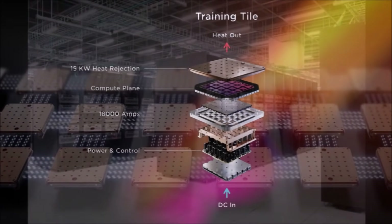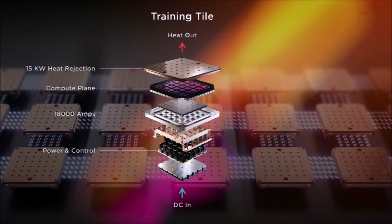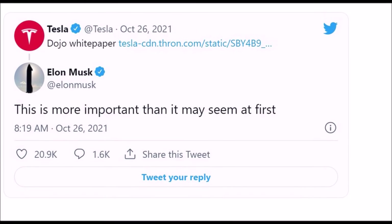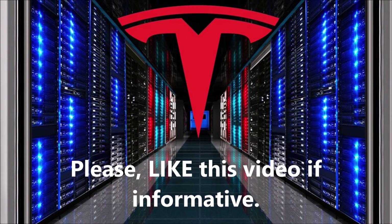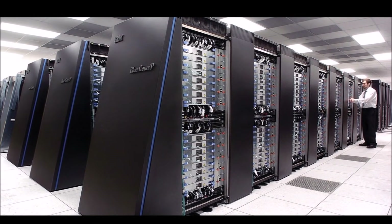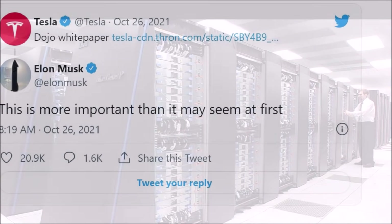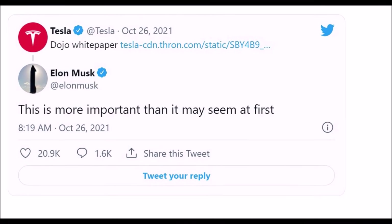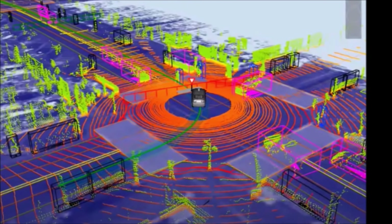Tesla has released a new white paper early this morning regarding a new standard for its Dojo supercomputing platform. For years, Tesla has been teasing the development of a new in-house supercomputer optimized for neural net video training. Tesla is handling an insane amount of video data from its fleet of over one million vehicles, using it to train its neural nets. The automaker found itself unsatisfied with current hardware options and believed it could do better internally.